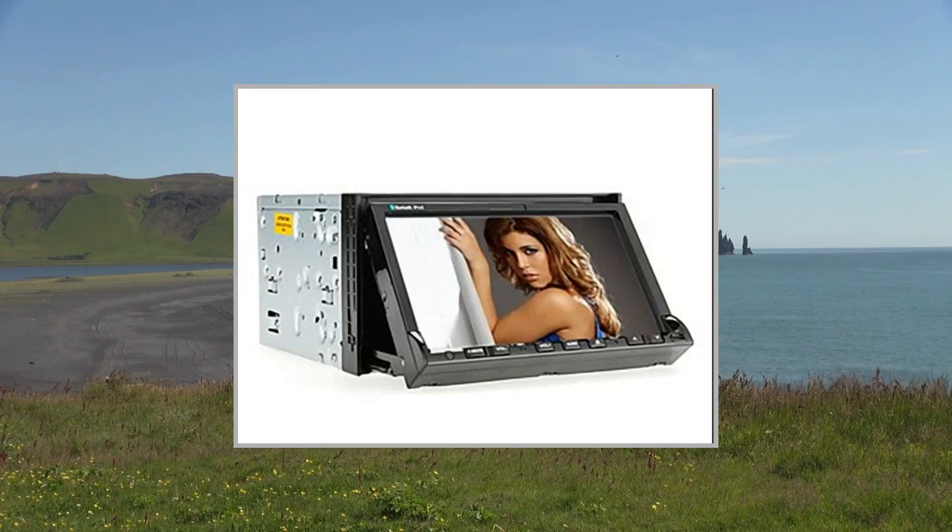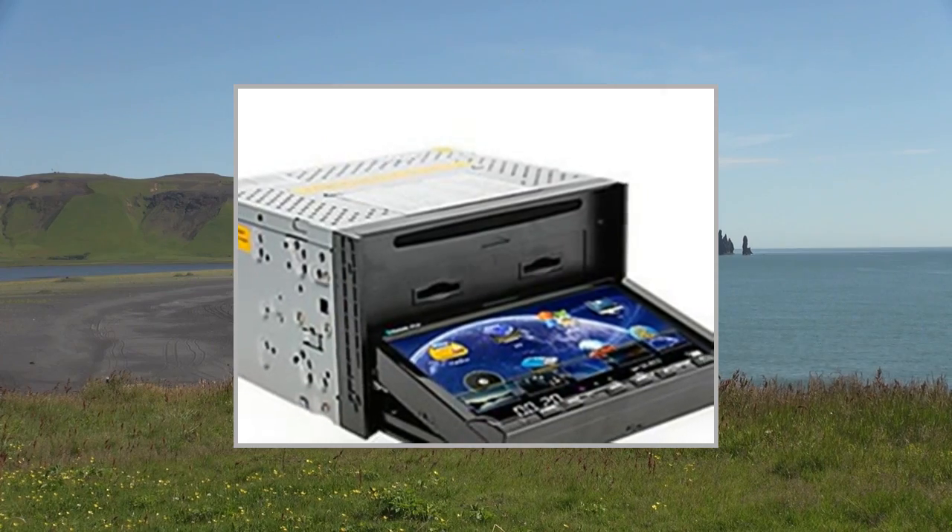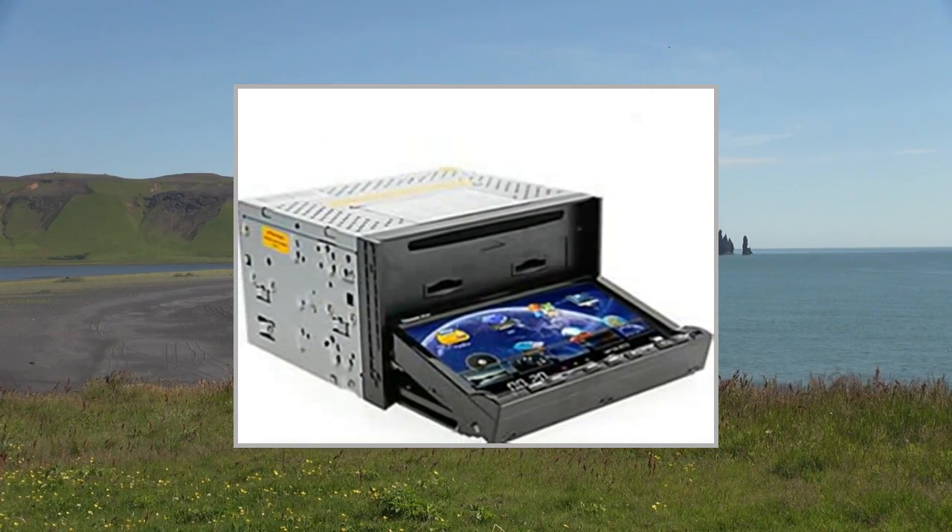Welcome to the video. This is a presentation of the In-Dash DVD Video Receiver, a high-quality car multimedia unit.